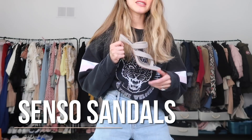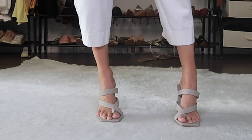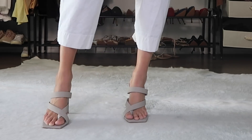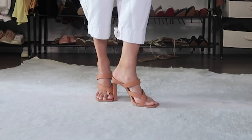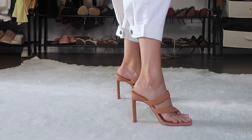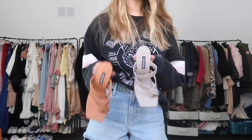Then I have these sandals from Senso. I thought this is such a great evening sandal option. I specifically chose this color — they also have another color. This is something you can wear when you just want to upgrade a casual outfit for a night out or drinks with the girls. I thought it's really cute and the quality is great, the price is great.